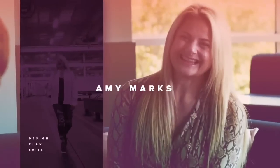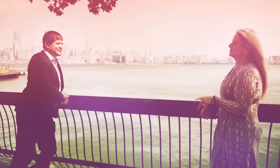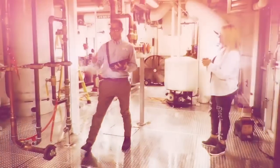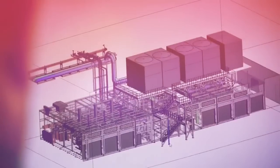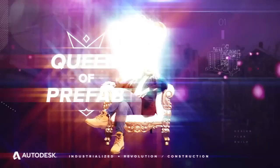I'm Amy Marks, and I'm the head of industrialized construction strategy and evangelism at Autodesk, also known as the Queen of Prefab. I'm going around the world to some of the coolest factories, and I'm meeting with owners, designers, builders, and manufacturers to get a behind-the-scenes look at what goes into fabricating the future. Join me, the Queen of Prefab.